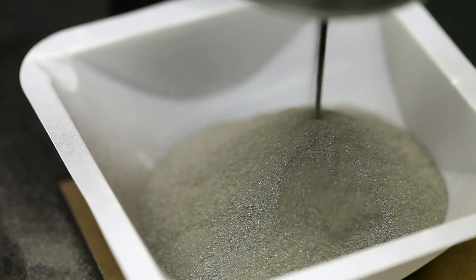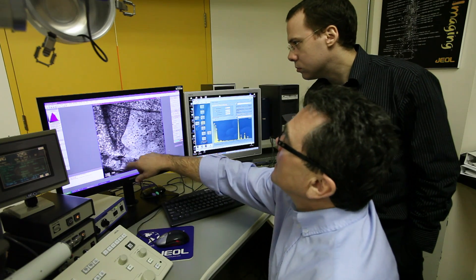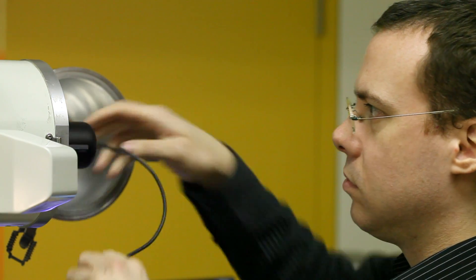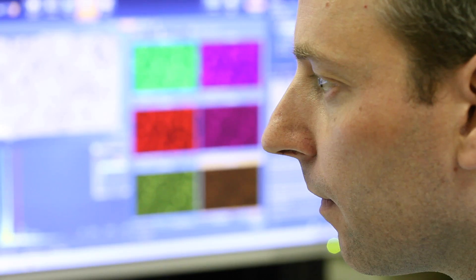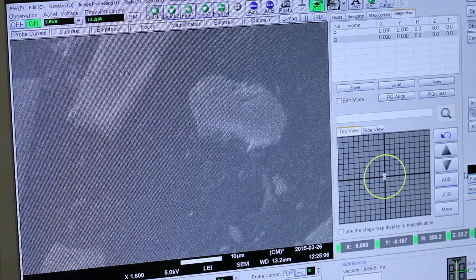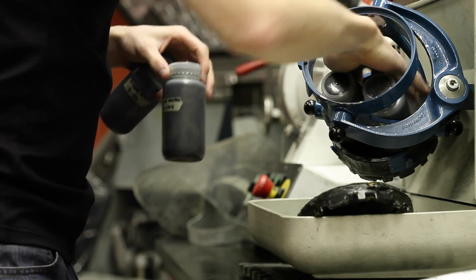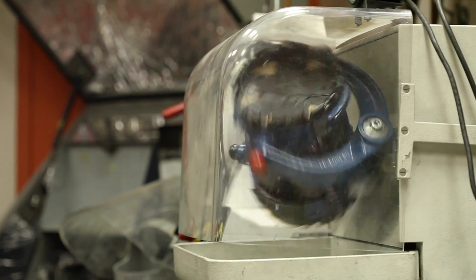The project really involves all steps of the processing of parts, including the very initial design as well as production of the powders. PM is very unique in the sense that it's a very cost competitive process, and this is why it's so interesting to the industry, particularly the Canadian industry. Because it's made by powder metallurgy and you can mix different powders and have different types of mixes, it really allows you to produce unique compositions that could not be obtained using more traditional processes such as casting, stamping, forging, etc.